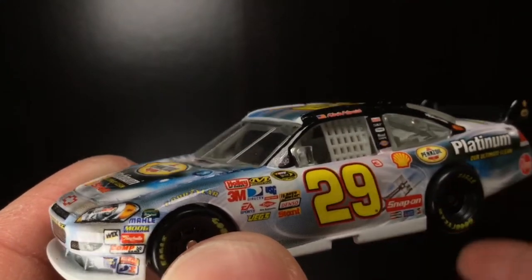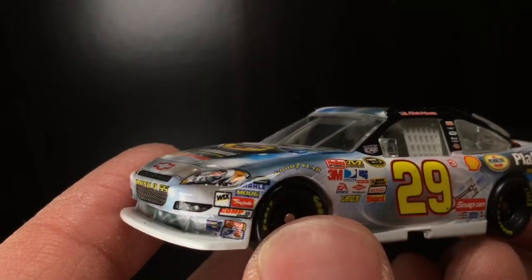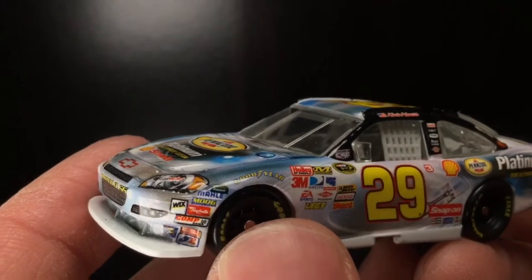Late in Kevin Harvick's stint at RCR, through 2010 to 2013, he really picked it up. And heck, he may or may not have won a couple Coke 600s as well.